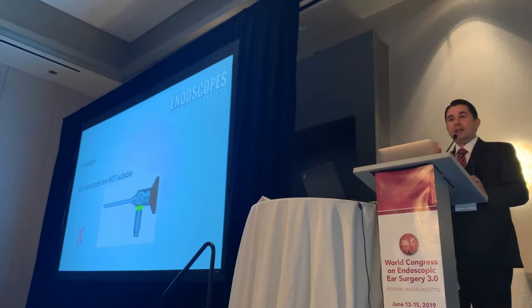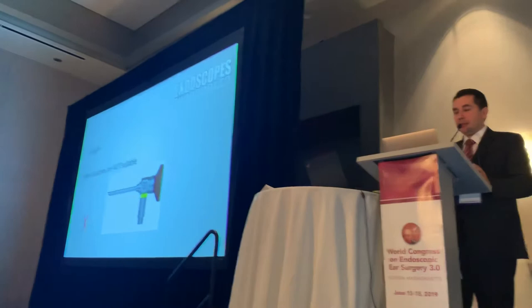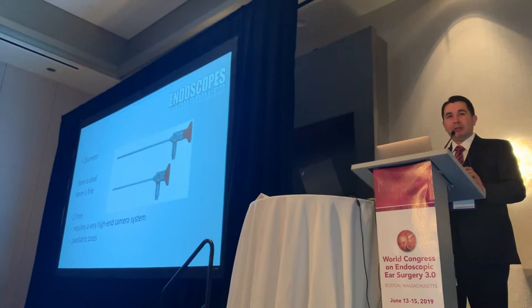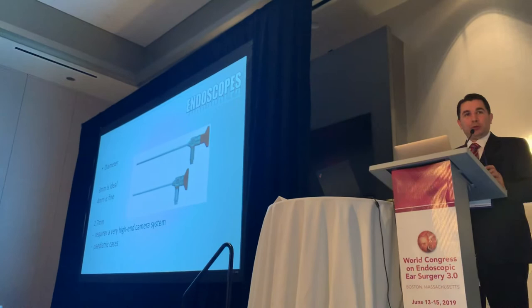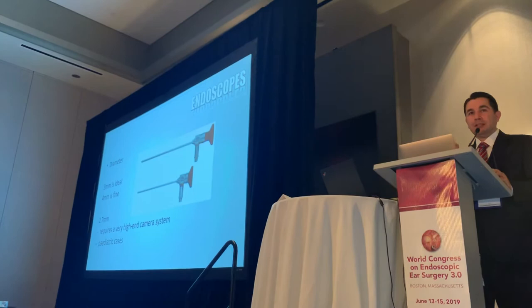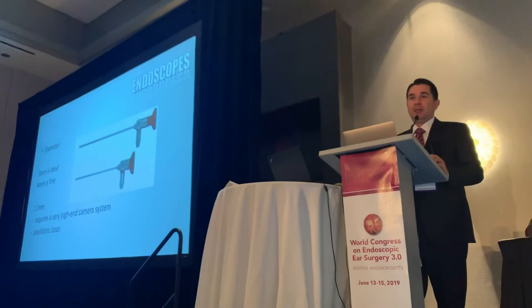Lesson number seven: the length of the endoscope is very important. We now use endoscopes fitted for endoscopic ear surgery — three or four millimeters in diameter and 14 or 18 centimeters in length — so we don't sword fight between the endoscope and the hand. And of course, you need to have a full HD CCD camera. If you don't have a proper CCD camera, don't even start, because otherwise you can have complications.